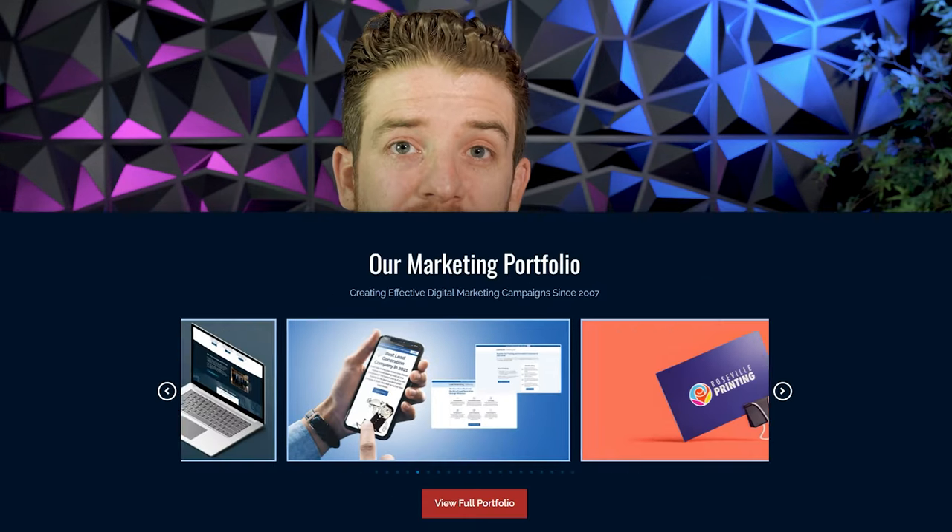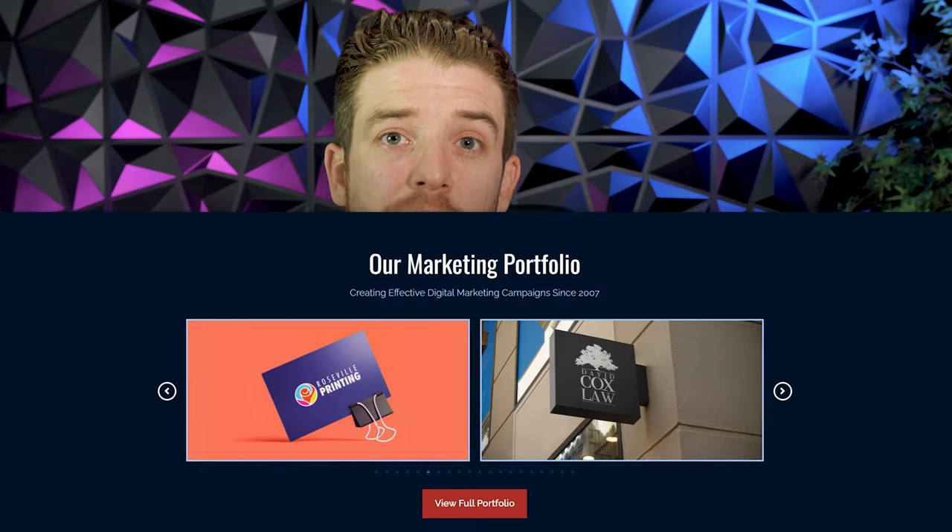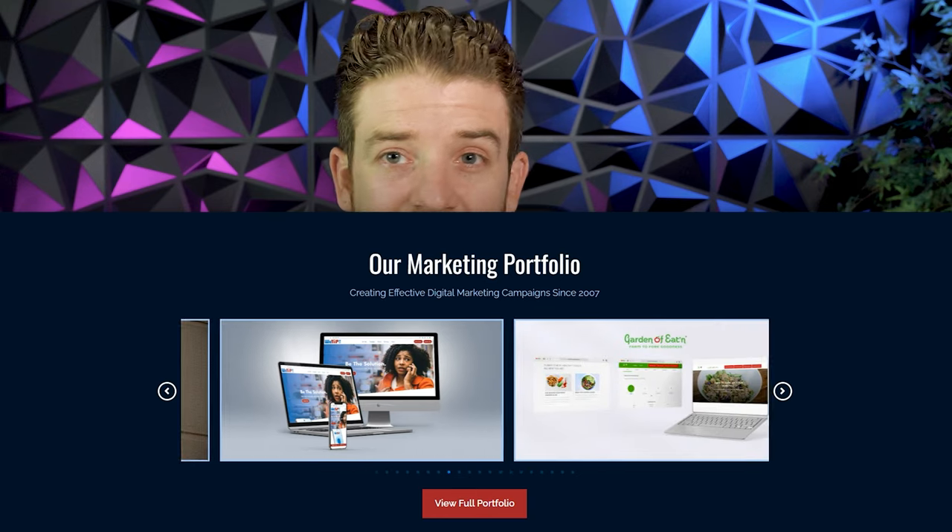An irresistible offer is something like: I build out a full CRM, a full marketing system, all of your automations, incorporate all your emails, give you access to an entire community, all my trainings, all my networking groups — and I offer it for $20 a month. That is an irresistible offer. To create something like that, you need to know what problem you're solving and create your offer around that.